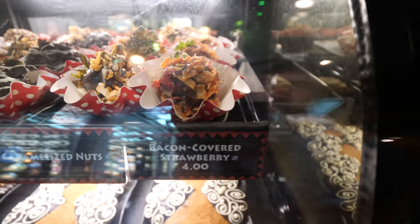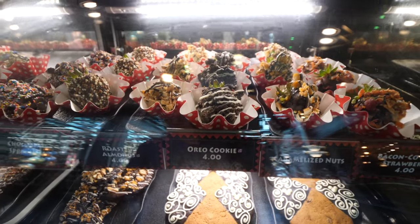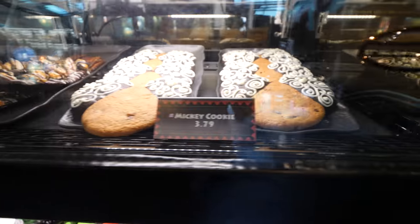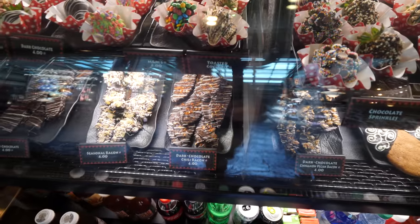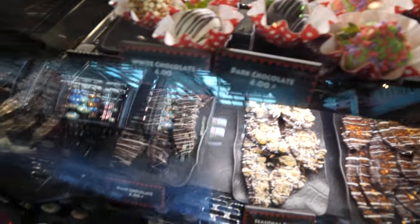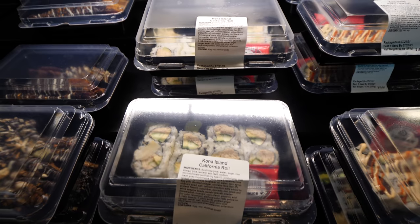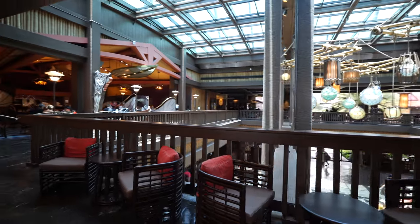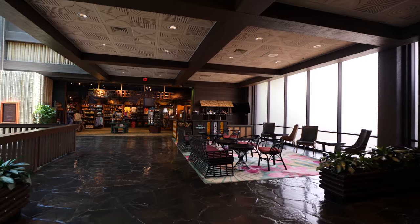There's plenty of options here that all look really, really good. There's also a Mickey cookie — dark chocolate and Mickey cookie, that is beautiful. They even have toasted coconut M&Ms. Moving along, this is the sushi section — that's why it's called coffee and sushi. They have a Kona Island California roll. They also have just a few seats right over here if you want to sit.